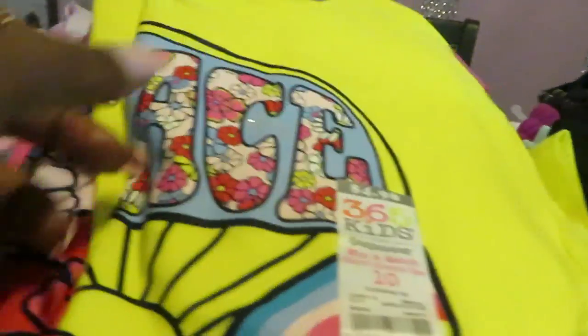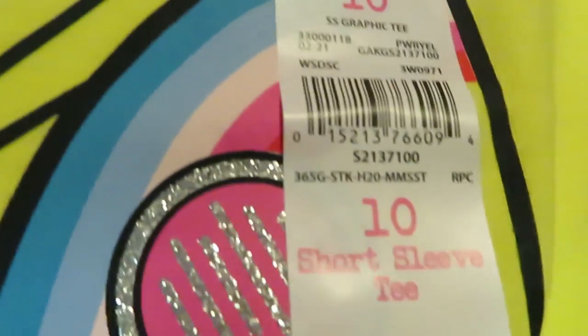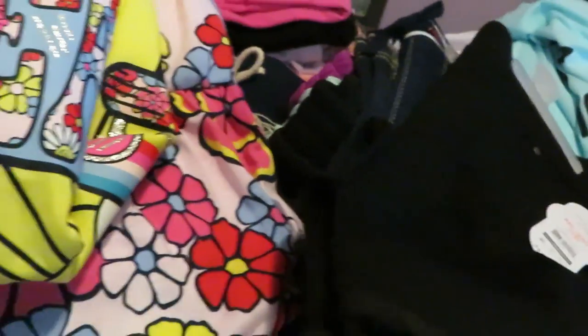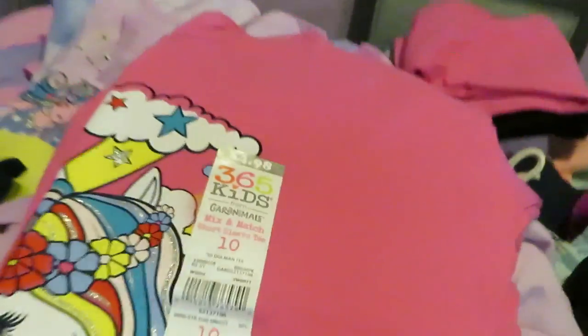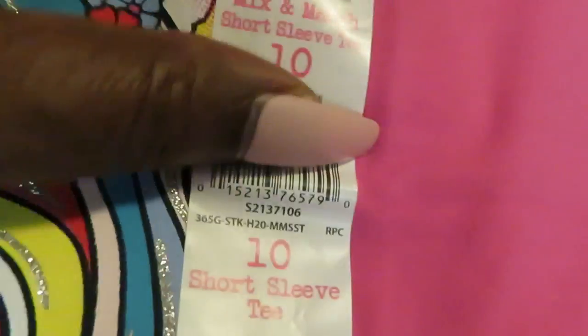Next up, a nice pretty top. Look at that beautiful top — cute shirt for the girls, it says 'Peace.' Here's the barcode. This was priced at $4.98. And that last rainbow set I showed you — $4.98 for the top, $4.98 for the bottom, and $4.98 for this peace top and $4.98 for the matching skirt bottom. Here's the barcode and as you can see the price is $4.98.